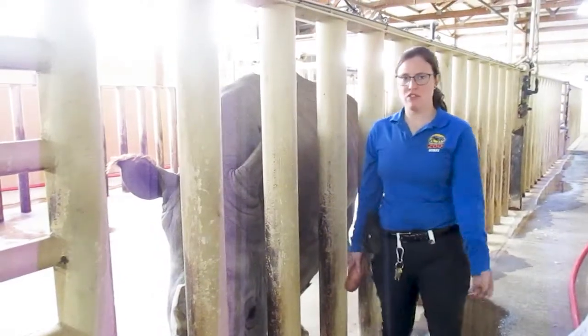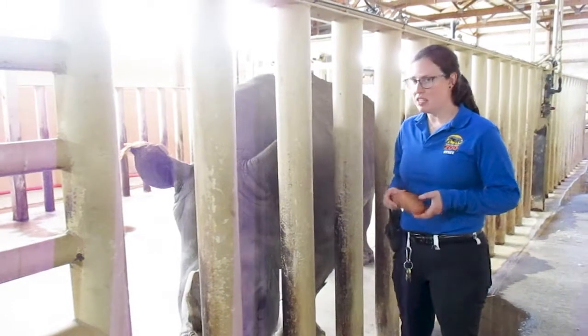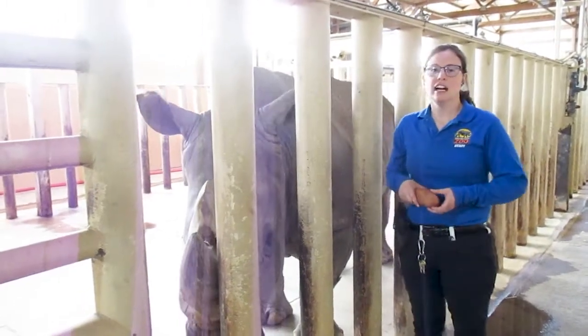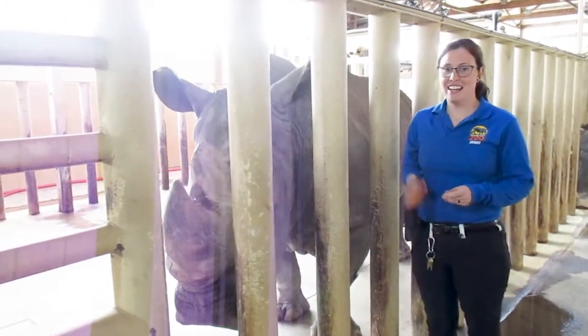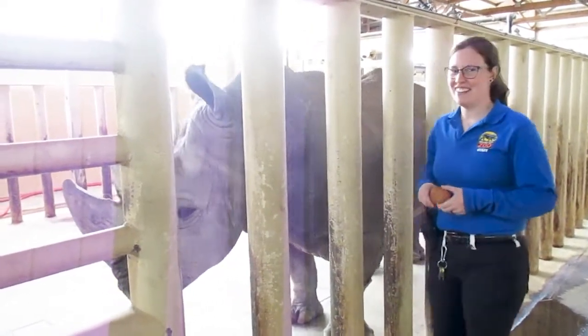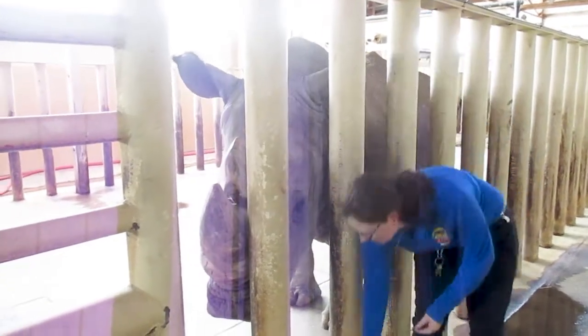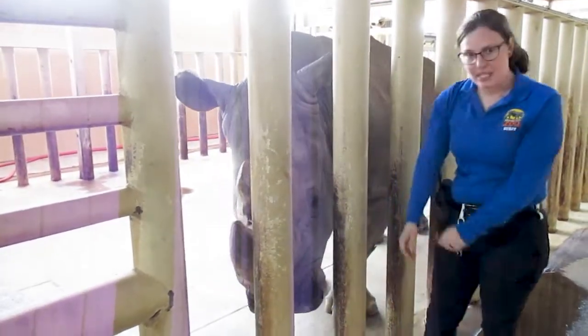Now we've moved over to look at Uzazi, our white rhino. Uzazi is 28 years old and he has also been here since he was young. As you can hear in the background, Joya got to his bag and is now going to make a whole bunch of noise. I brought a sweet potato for Uzazi — he really likes them and he likes to smash them.